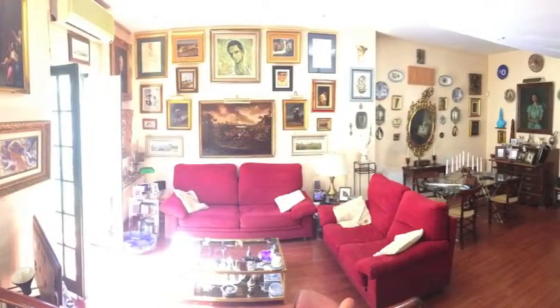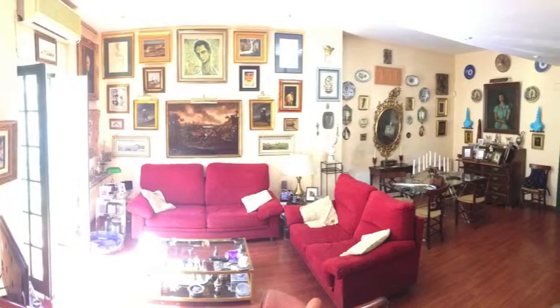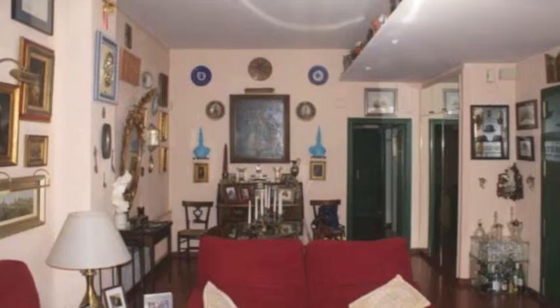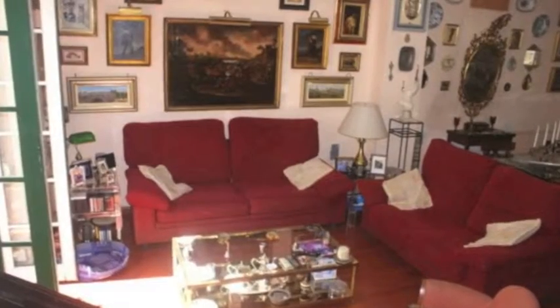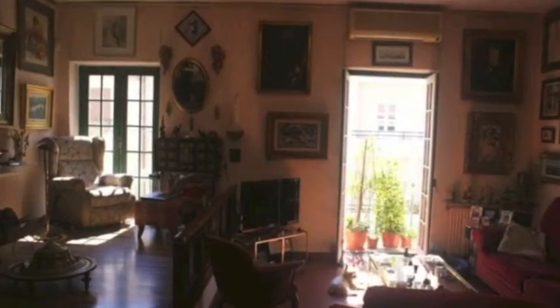This is a stunning example of a 1930s apartment in Ensanche, which is the best residential district in the center of Valencia. It's a fifth floor with a lift, and it's got the potential to expand into the roof space above this gorgeous living room, because it's got a seven meter high roof. With the agreement of the rest of the community, you can expand into that to make a duplex flat.